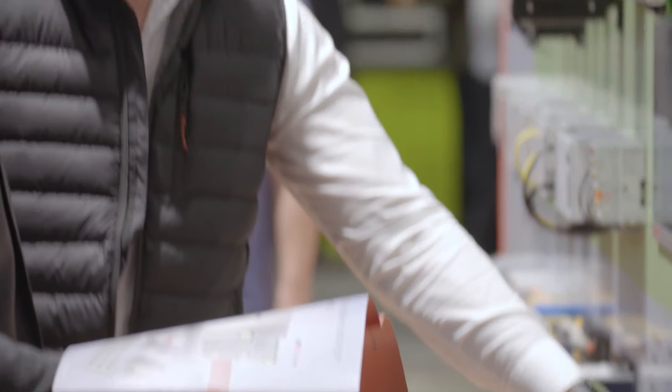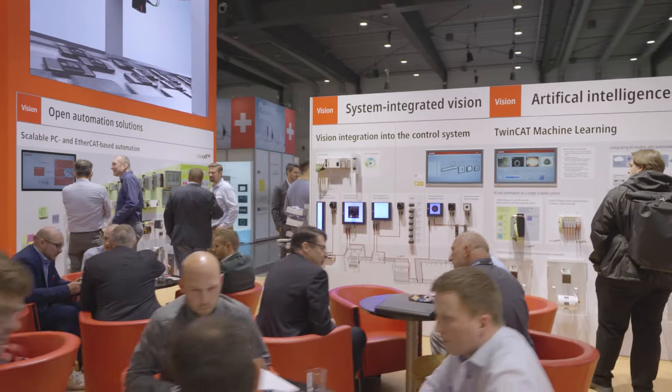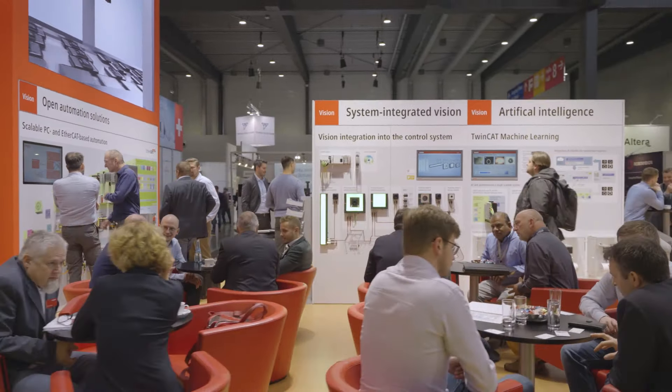Do you have any questions? Visit our website and feel free to reach out. Our sales team is ready and waiting to help you with whatever you need.